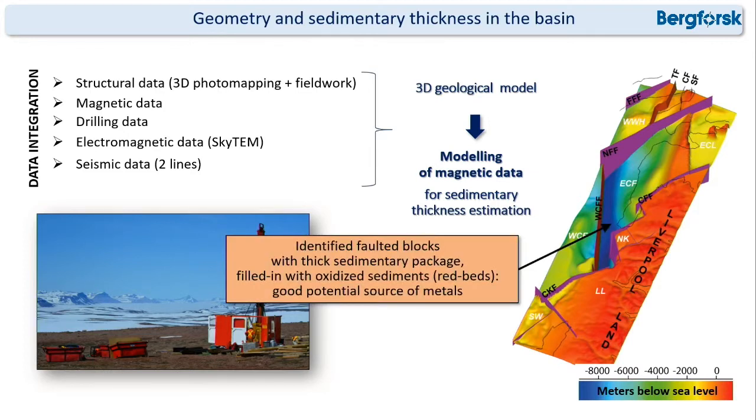That allowed me to identify areas with a thick sedimentary package filled with oxidized sediments, which can provide good sources for metals.